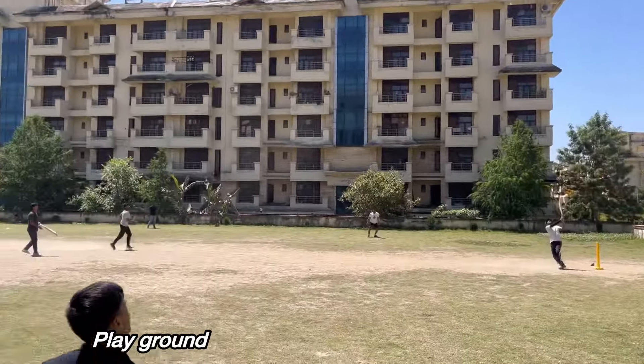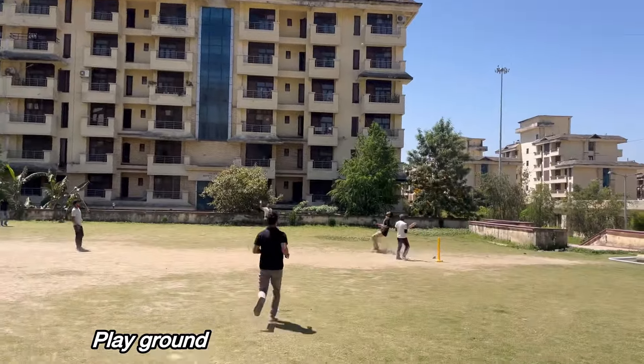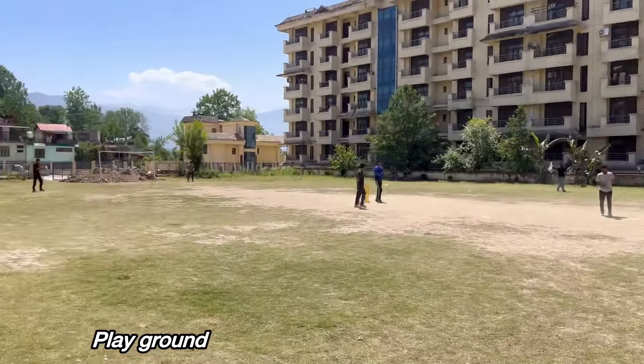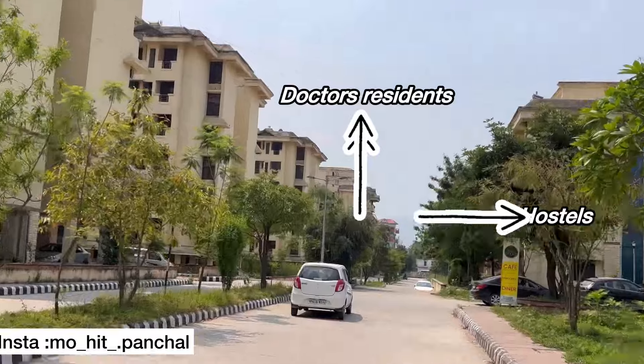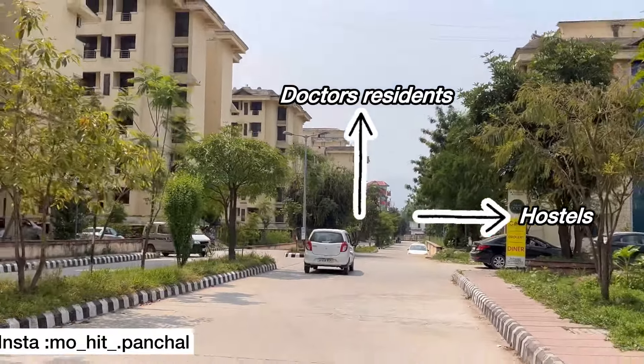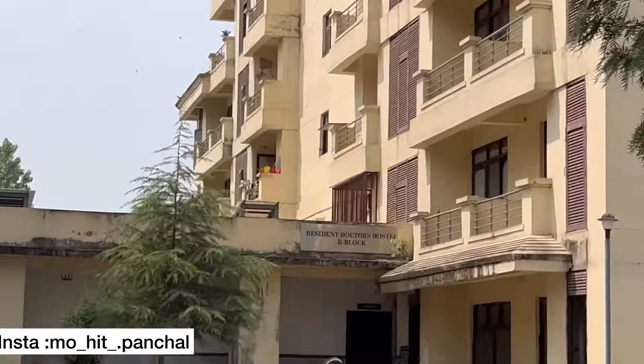Here is the sports area. There is a cricket match ground, football ground, and so on. We have an easy ground here. On the front side are the doctors', assistant doctors', professors', and other faculty members' residences.